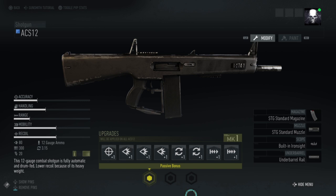This is the stats page for the ACS-12 and on the left hand side you can see accuracy, handling, range, mobility and recoil. Accuracy — being a shotgun it's not going to be that accurate unless you're extremely up close. Handling is almost halfway so it's probably not a bad weapon. Range is limited, as expected for a shotgun. Mobility seems quite easy to handle and it's got quite high recoil. It's got 80% power damage, 300 rounds per minute out of a 20-round magazine. It's a 12 gauge shotgun with a magazine change time of 3.15 seconds, and you can have single shot or full auto — that should be interesting.